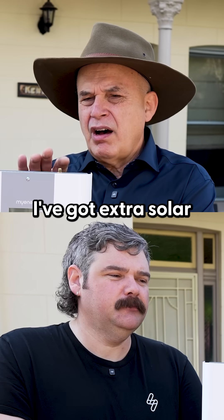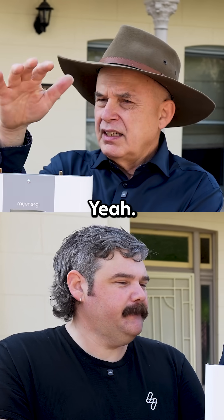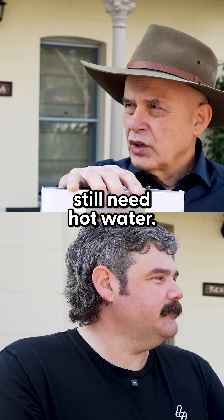So every time you've got extra solar and you're ready to pump it out to the grid, the Eddie goes: no, that's mine. I want it — because you still need hot water.